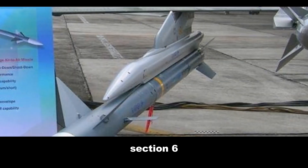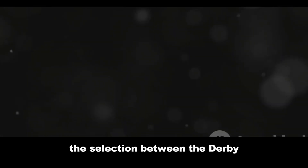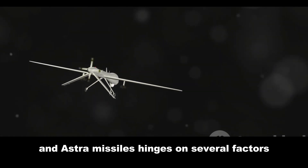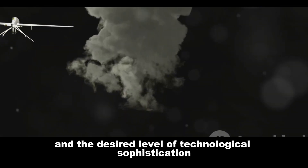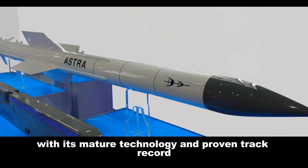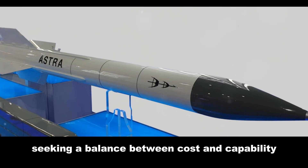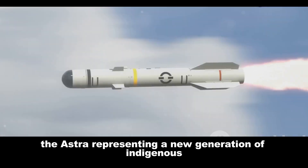The selection between the Derby and Astra missiles hinges on several factors, including operational requirements, budget constraints, and the desired level of technological sophistication. The Derby, with its mature technology and proven track record, offers a reliable and effective solution for air forces seeking a balance between cost and capability.